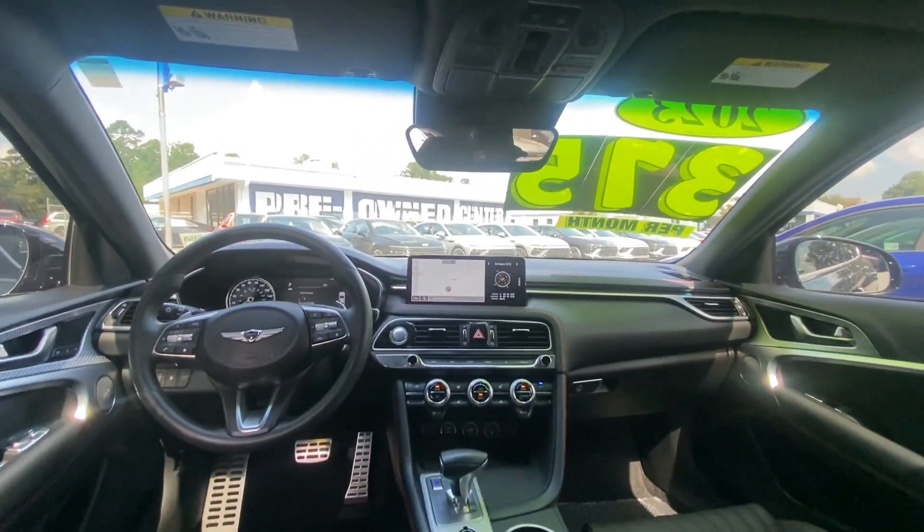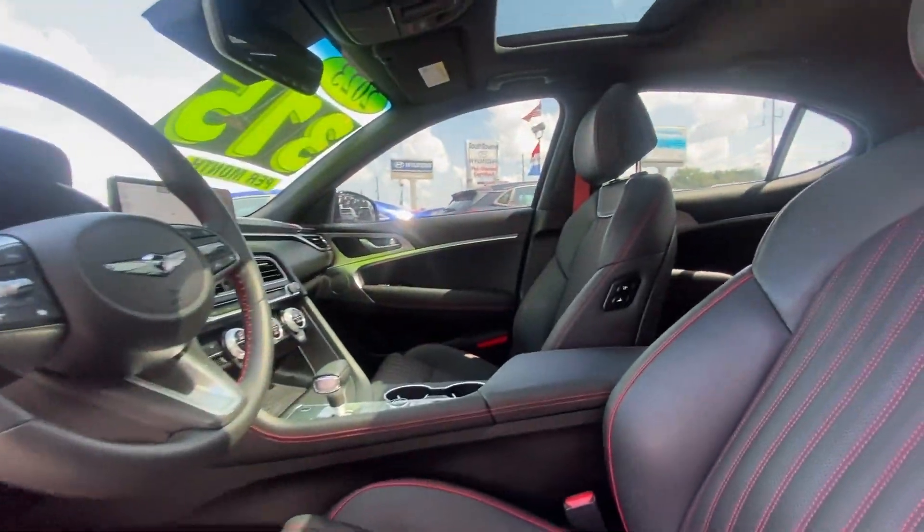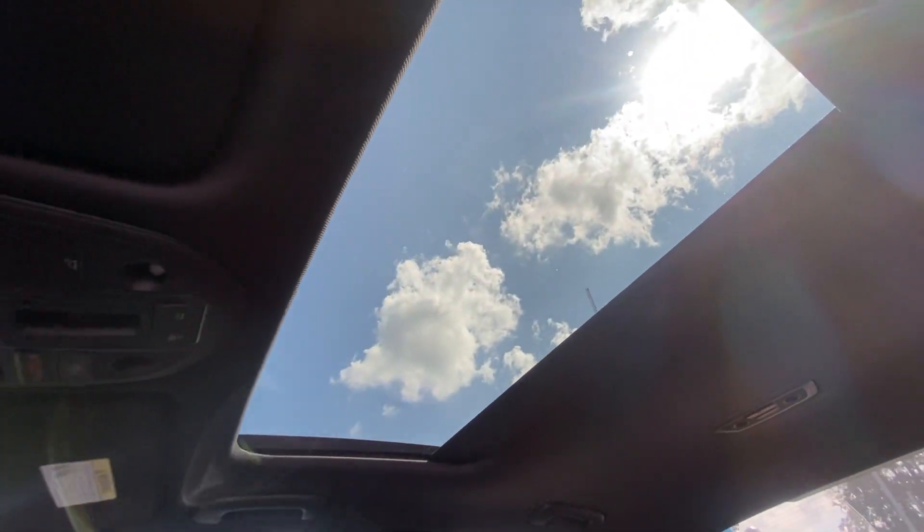Feel the thrill of being at the top of your game in this exceptional Genesis G70. Treat yourself to a test drive today. Our staff will toss you the keys and give you an outstanding customer experience.